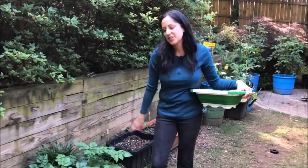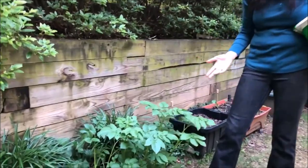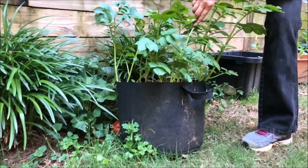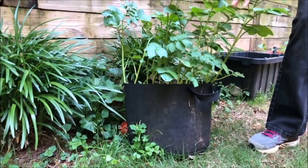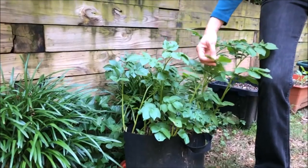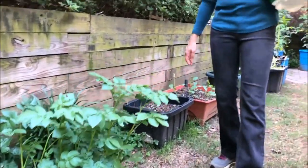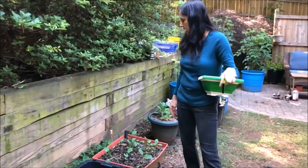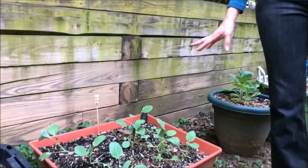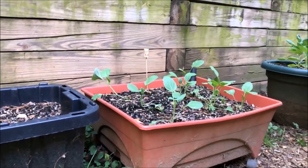This is also my first year trying potatoes. I put them in here with mulch, manure, and soil in layers. When the plant dies off, they're ready — so that'll be a surprise. This is Chinese kale and I just put that in not too long ago, so it's got a ways to go.